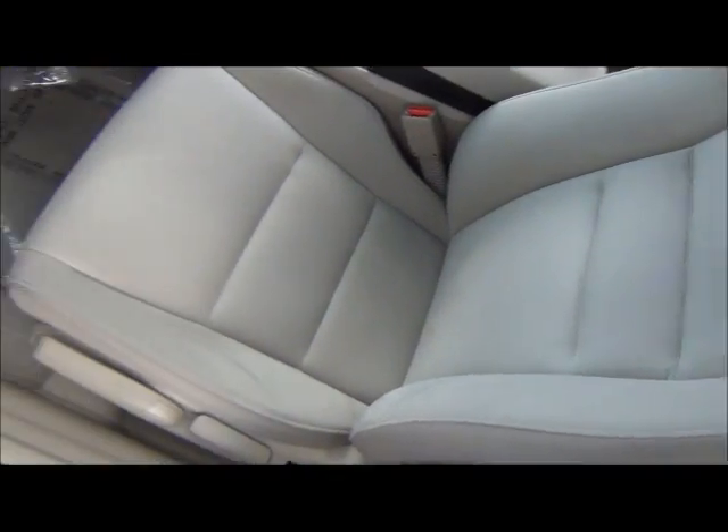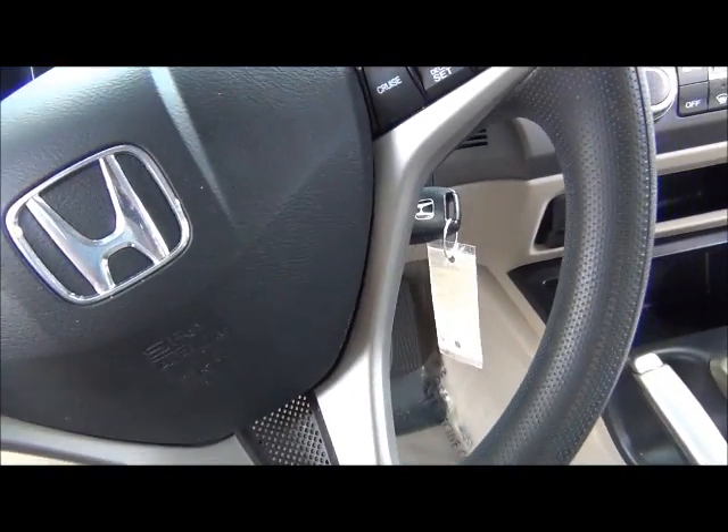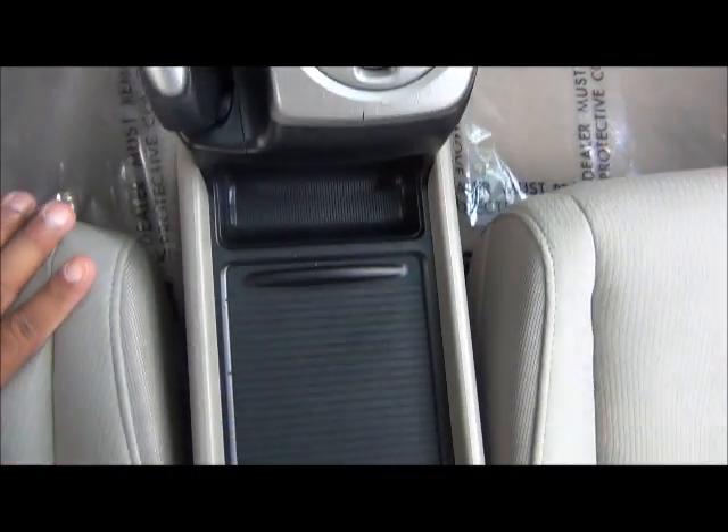Inside you get power windows, cloth interior, cruise control, and audio controls. We've got 40,254 miles on the clock, AM/FM/CD, ice-cold AC, and automatic transmission.